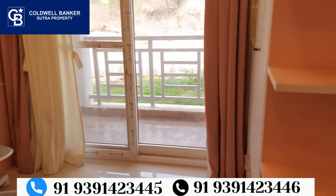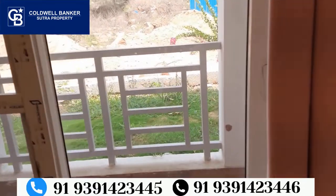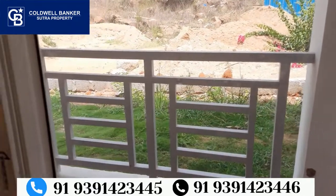Here we are going to look at the balcony. This balcony is about 4 feet wide. Let me show you the view from the balcony.